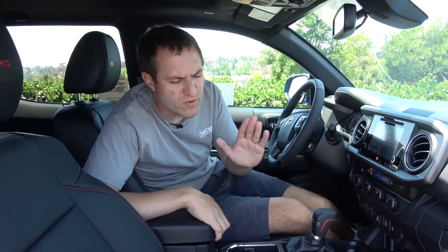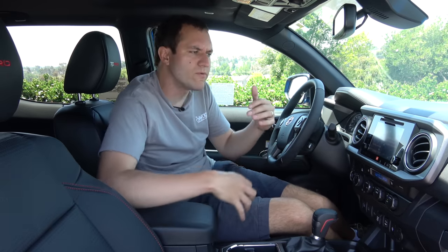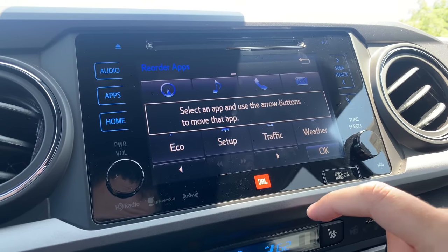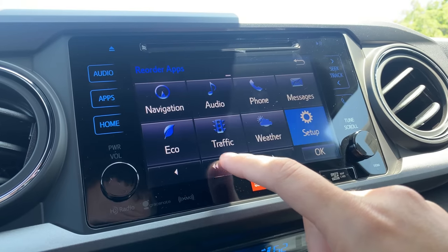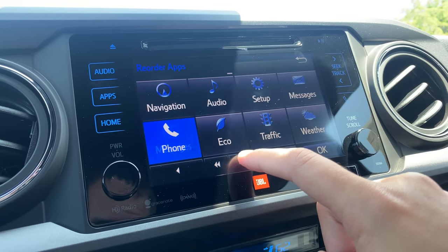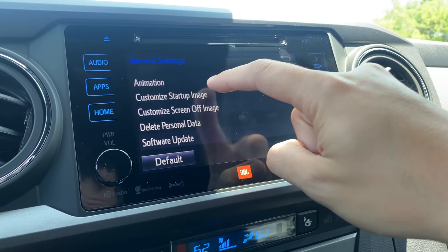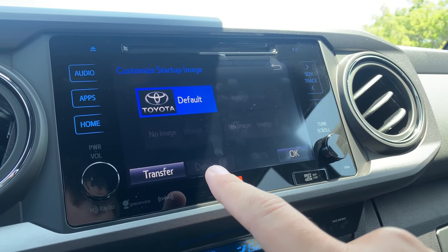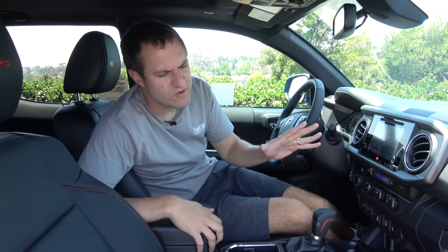Moving on to the infotainment system — I've covered this in other Toyota models so I'll keep it brief, but there are a couple of quirks worth mentioning. When you're on the screen for all the infotainment apps, there's a button marked Reorder that lets you move apps to exactly the position you want. Another feature I like: it allows you to customize the startup image, so instead of the Toyota logo, you can upload your own personal image that appears when the infotainment system boots up. You can also train the voice recognition system to understand your voice and how you speak.